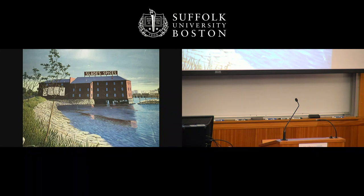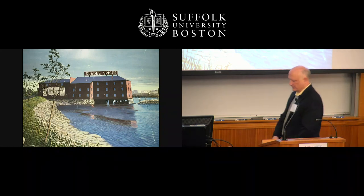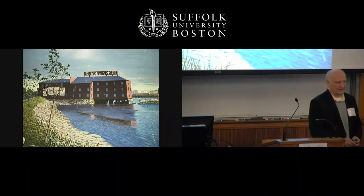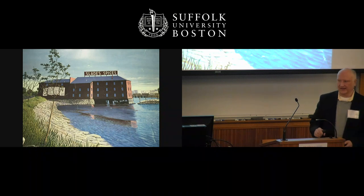Thank you all for coming. We're going to start — it's going to be kind of a whirlwind tour because we have a lot of slides and when I create a slide I fall in love with it and I can't get rid of it.